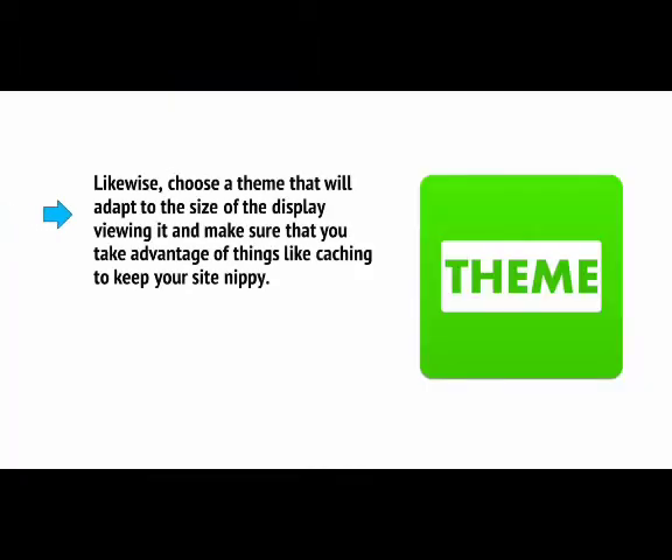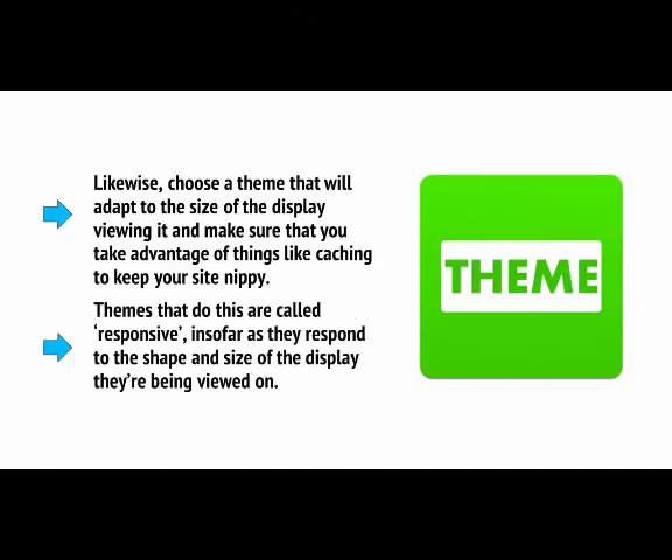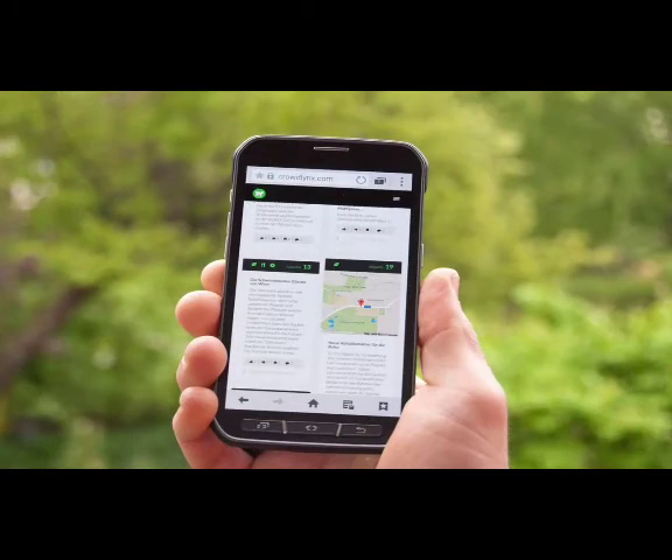Avoid using too many plugins, which will slow you down, and try not to inundate your visitors with adverts and popovers. Did you know that using light colors like light blues can actually help to keep people on the page longer by making them feel more relaxed? Consider this when picking your theme. Likewise, choose a theme that will adapt to the size of the display viewing it, and make sure you take advantage of things like caching to keep your site nippy. These are called responsive themes — they respond to the shape and size of the display by removing certain elements, rearranging menus, and shrinking images.